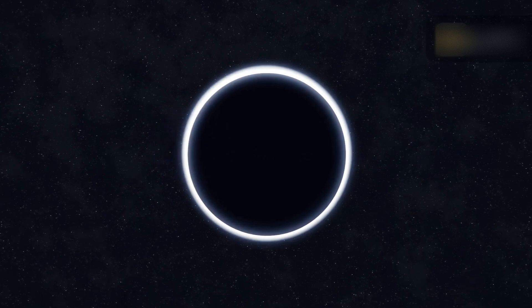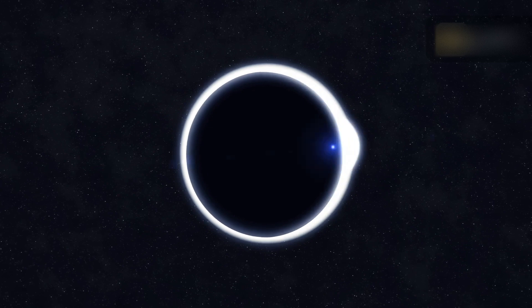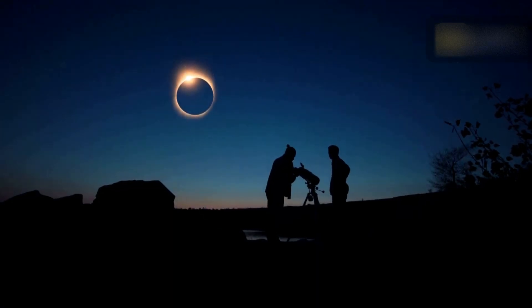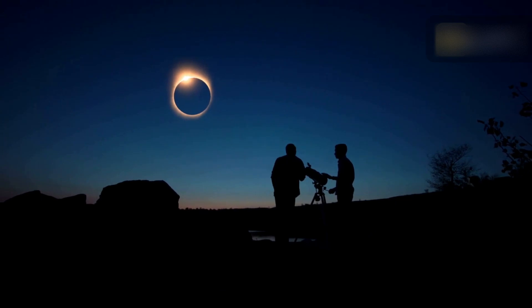It's important to remember that looking directly at the sun during a solar eclipse can seriously hurt your eyes. Use specially designed solar viewing glasses or other safety equipment to observe the eclipse without causing permanent eye damage.